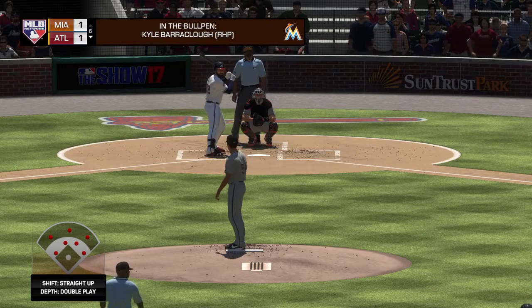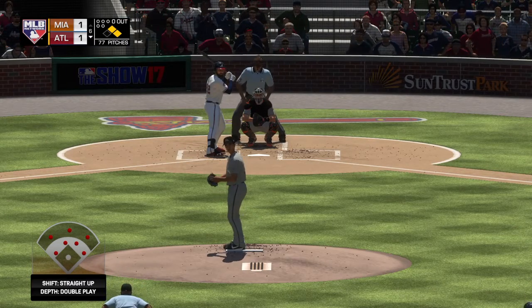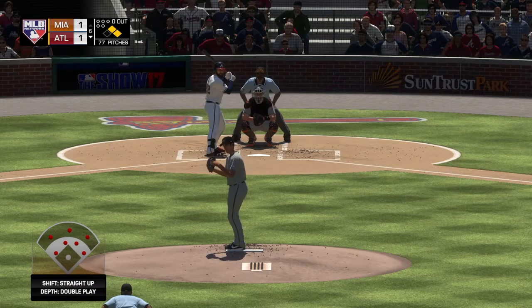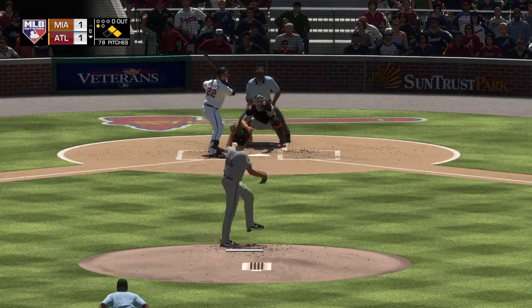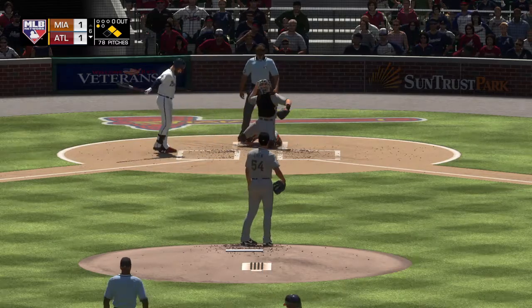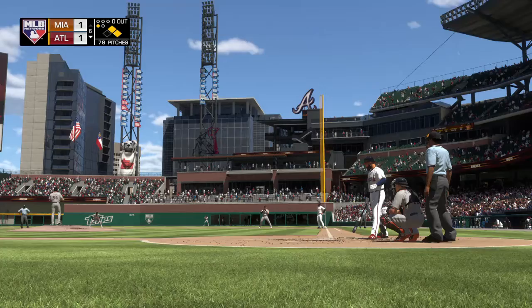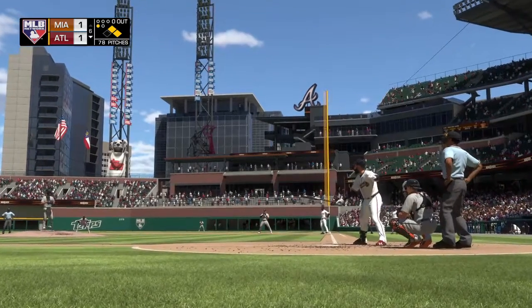The right-hander's starting to loosen up. Here's Nick Markakis now, the right fielder, as he'll take one up in the zone — but indeed in the strike zone for the first strike. He's hitless in his two at-bats so far.